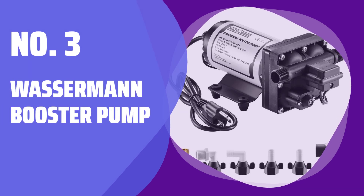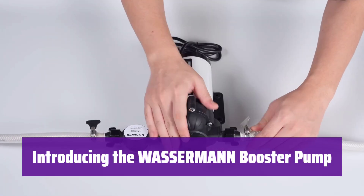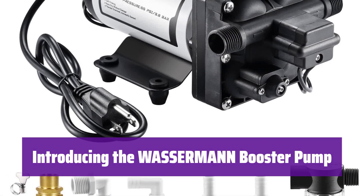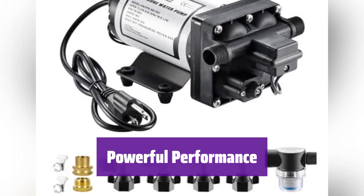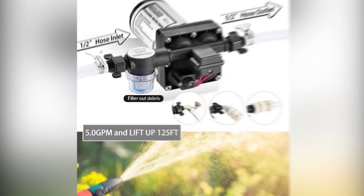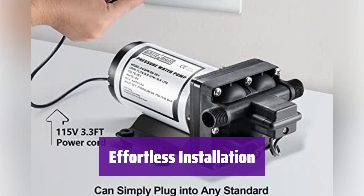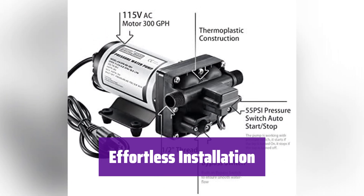Number 3: Wasserman Booster Pump. This powerful pump delivers consistent water pressure, perfect for various applications. It's easy to install and use, boosting your water flow where you need it most. It boasts a strong output of up to 5 gallons per minute at 55 PSI — enough pressure for your kitchen, bathroom, or garden. Simply plug it into any standard wall socket. It comes with everything you need for a quick and easy setup, including adapters and a debris filter.